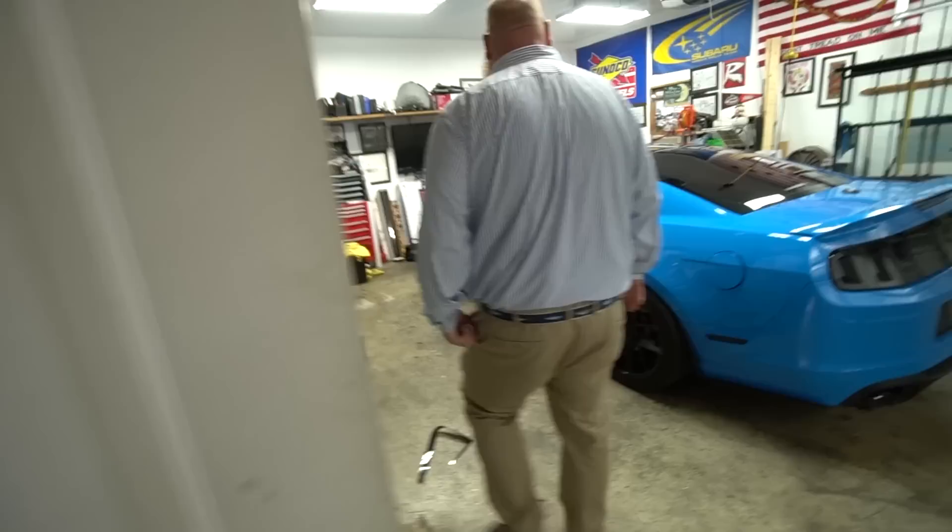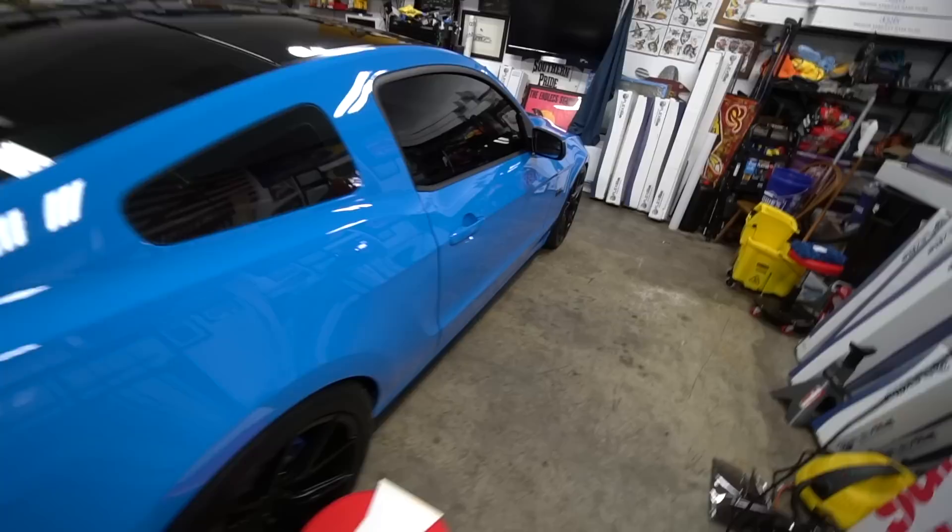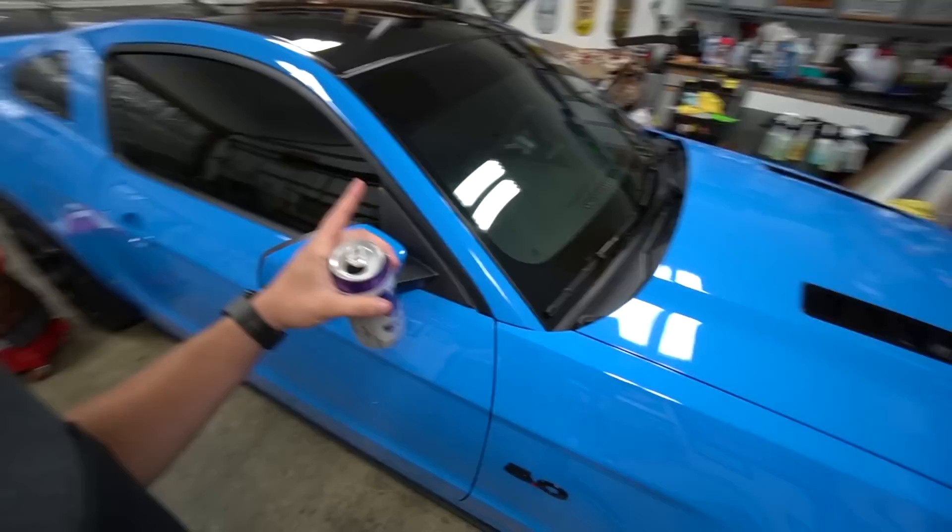All right guys, so we're gonna take a first look. That video you showed me was insane. Wow, that looks real clean! That looks awesome, man — it's exactly how I wanted it. So you guys can see, went ahead and we applied some 5% tint on there.